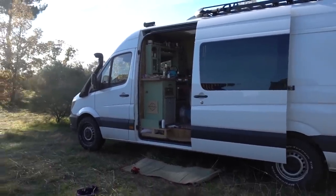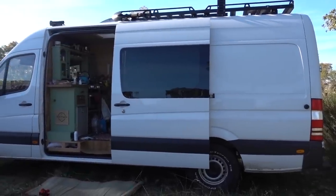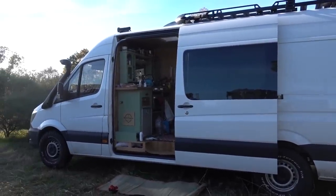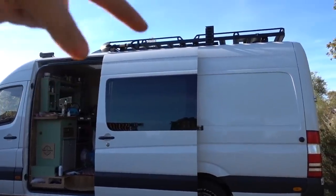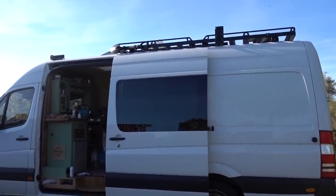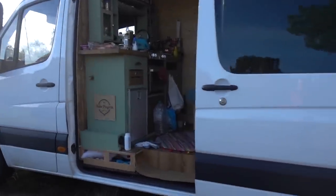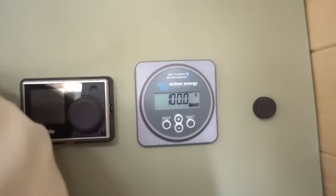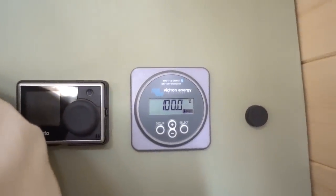We've moved location as well. The van is a bit of a mess and it's kind of hard to tell, but we're actually being shaded by a tree right now. We were in direct sunlight all day because our old spot had the solar panel in the shade most of the day, which defeated the point of having solar. So now we've moved and our battery is a hundred percent, which is fabulous.